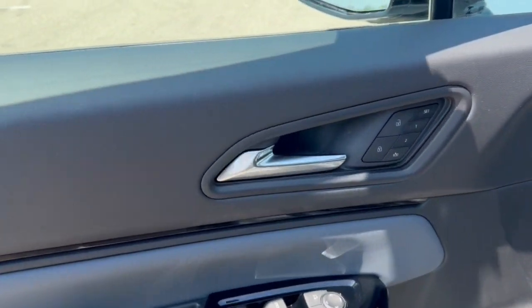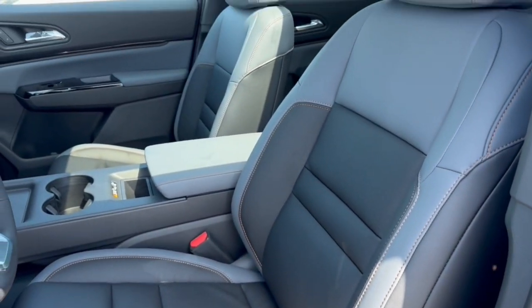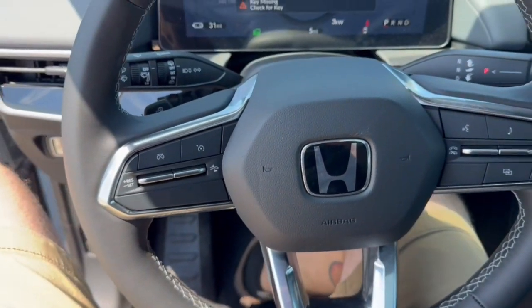Nice all-black interior here. Memory function buttons for your power driver's seat. You got beautiful gray leather seating throughout. Panoramic sunroof, so plenty of natural light in the vehicle. You got a leather-wrapped steering wheel.